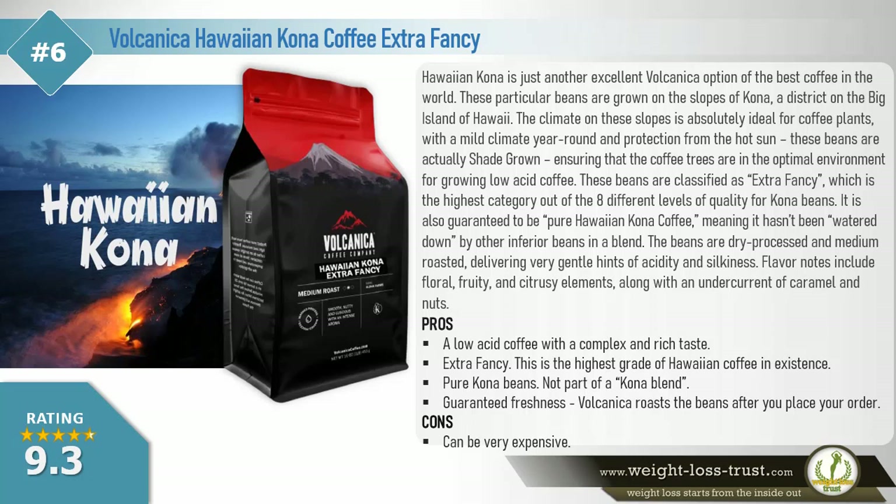These beans are classified as extra fancy, which is the highest category out of the 8 different levels of quality for Kona beans. It is also guaranteed to be pure Hawaiian Kona coffee, meaning it hasn't been watered down by other inferior beans in a blend. The beans are dry processed and medium roasted, delivering very gentle hints of acidity and silkiness. Flavor notes include floral, fruity, and citrusy elements, along with an undercurrent of caramel and nuts.